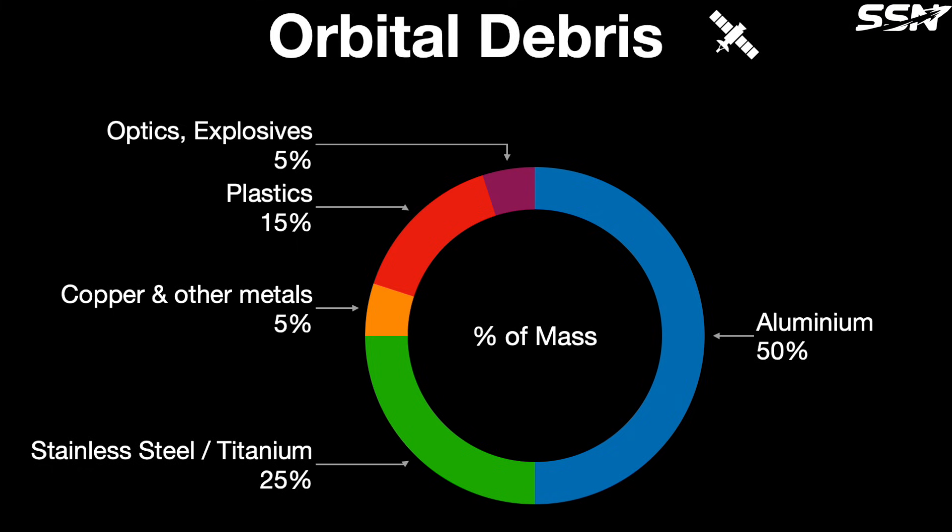Orbital debris is mostly aluminium. It's by far the most abundant material used in upper stages because of its strength and low weight. It's true that the Moon contains plenty of aluminium, but it's chemically bound to oxygen and other elements, so it requires a great deal of energy to separate.